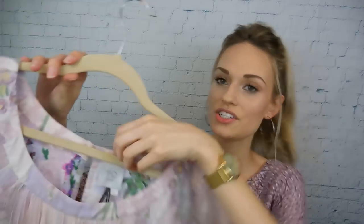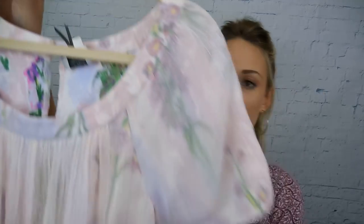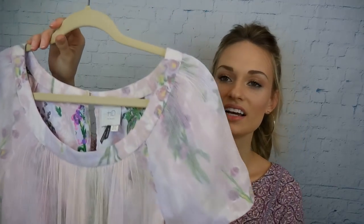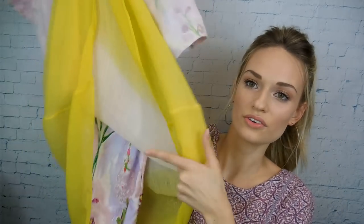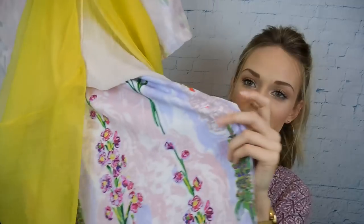Next up is this Anthropologie HD in Paris dress. It has like an ombre design going on, and it has this overlay which is like a gauzy type material. Then the lining is this beautiful floral print. So I thought this would be a really cute Easter dress — I just could not leave this behind. That was $10.